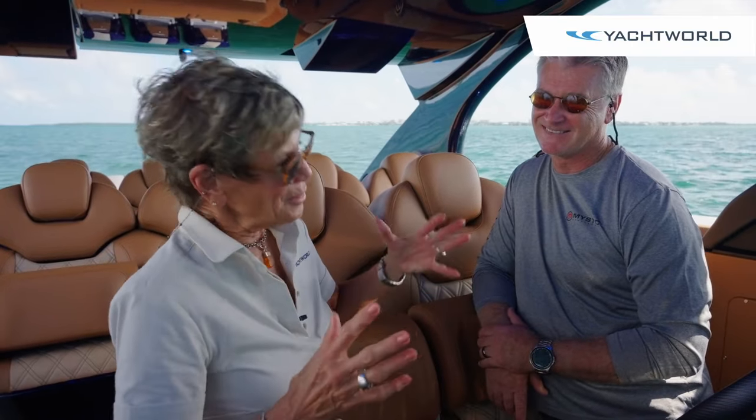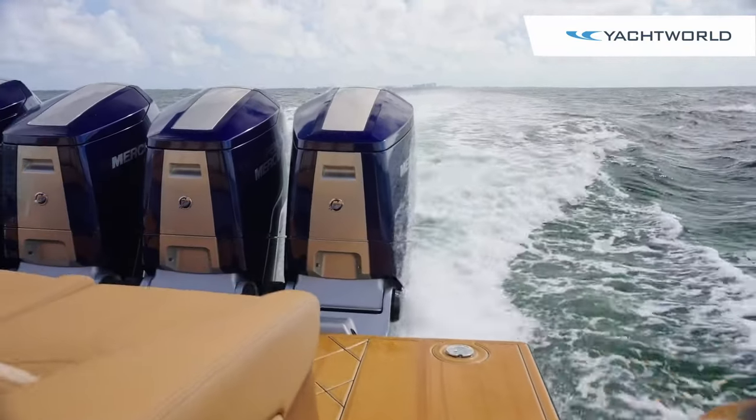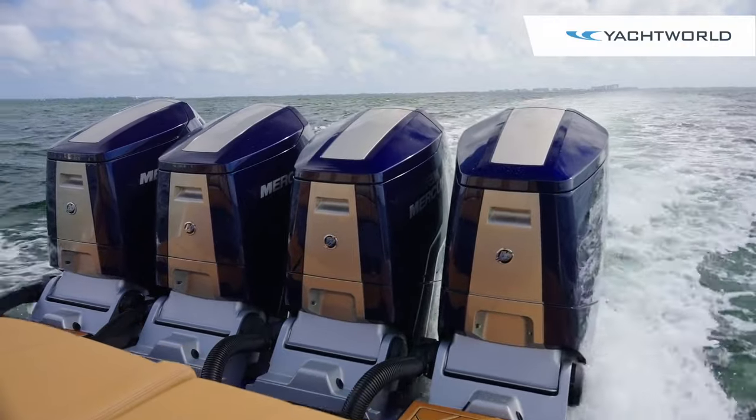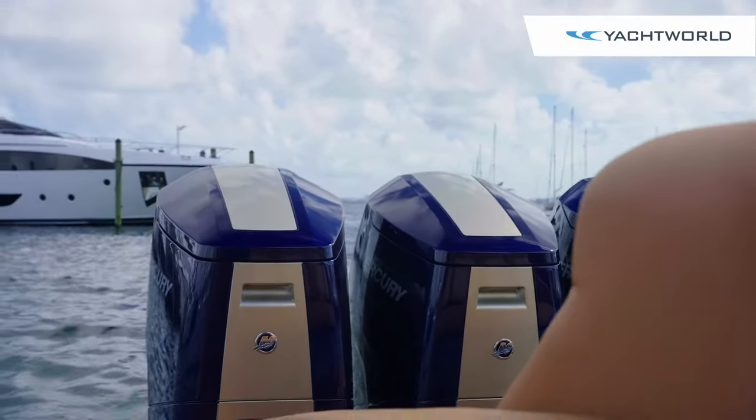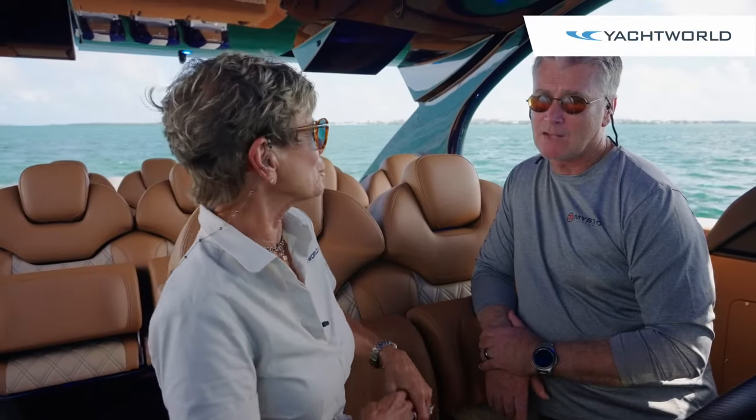John, you obviously know speed. This boat has four Mercury 600s. Tell us how this boat performs, its weight, and how you chose this power for the boat.